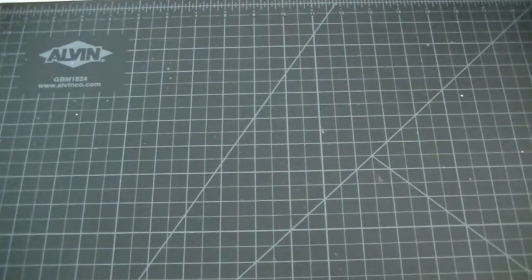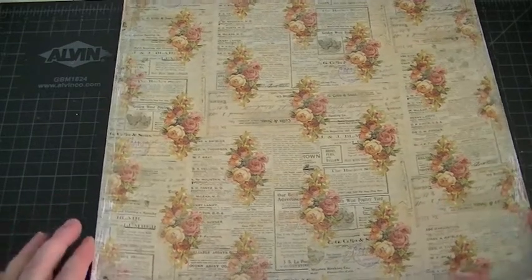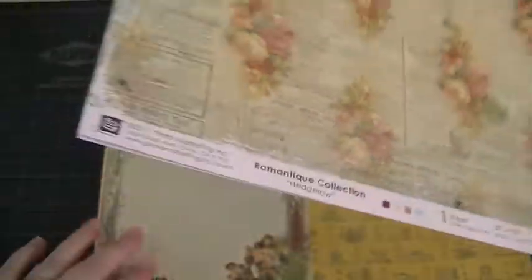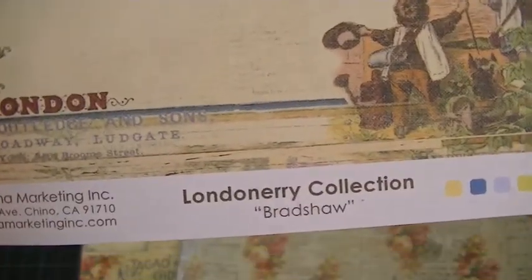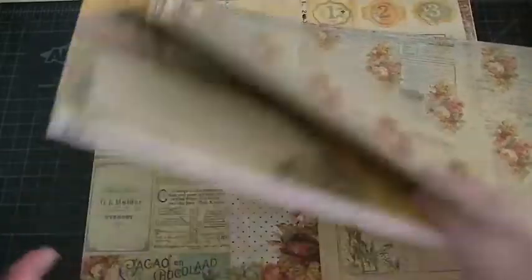Hey everybody, I'm back to share my Primo Warehouse box that I got today. I took the papers out and had a quick look — I'm not going to go through everything, but mostly they gave me single sheet papers from two collections: the Romantic collection and the London Nary collection. I got a lot of sheets I can use for journaling cards and stuff.